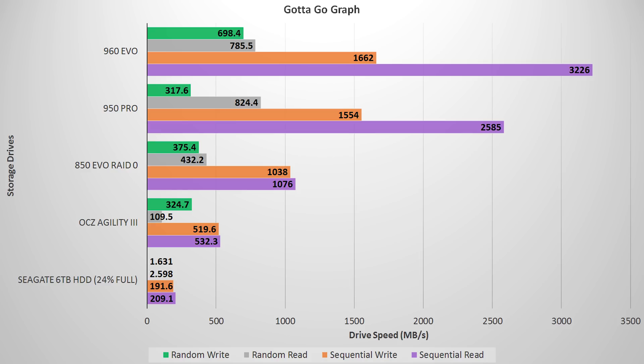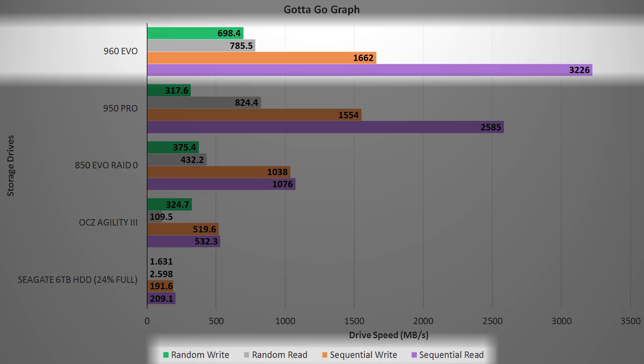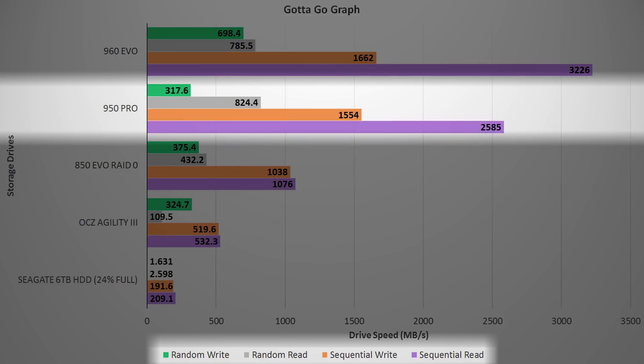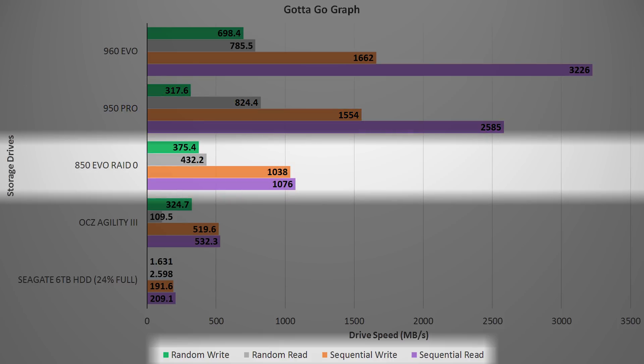By benchmarking software of choice, Crystal Disk Mark 5, we see that the 960 Evo performs fairly close to what's advertised in terms of sequential reads and writes at 3226 and 1662 megabytes per second respectively, followed by the 950 Pro doing exactly what it promised with reads and writes at 2585 and 1554 megabytes per second. Amazingly, both drives individually outperform two Samsung 850 Evo drives in RAID 0, which top out at 1076 megabytes per second reads and 1038 megabytes per second writes.